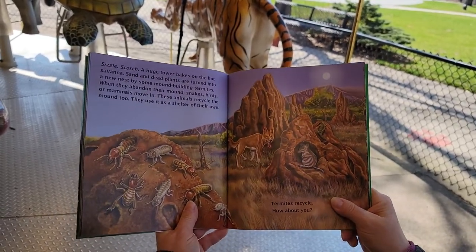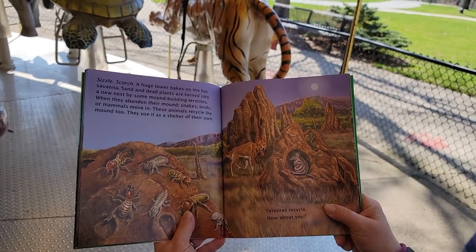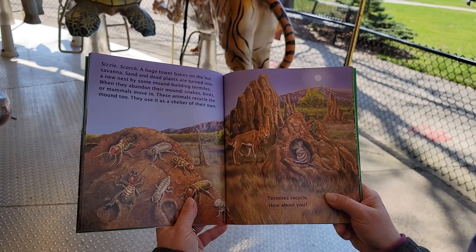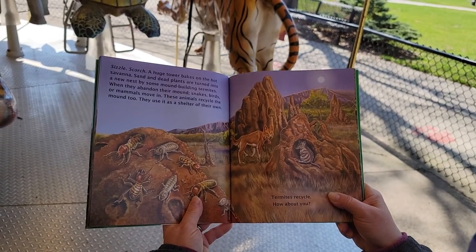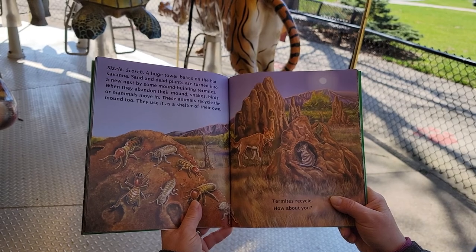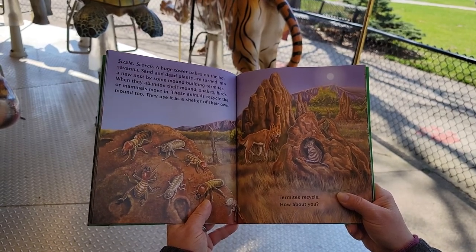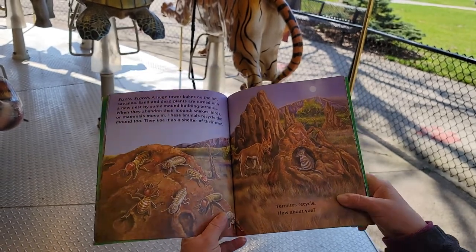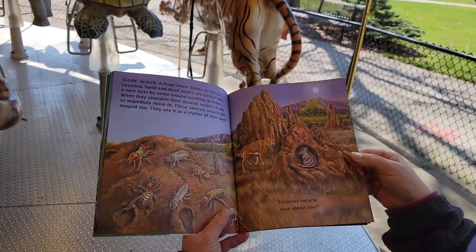Sizzle scorch! A huge tower bakes on the hot savannah. Sand and dead plants are turned into a new nest by some mound-building termites. When they abandon their mounds, snakes, birds, or mammals move in. These animals recycle the mound too. They use it as a shelter of their own. Termites recycle — how about you?